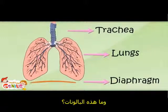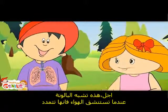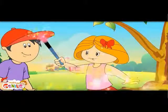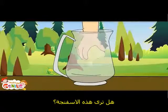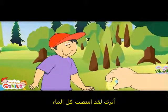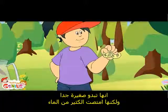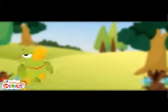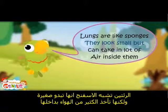What are these balloons? These are like balloons. When you breathe in, they expand like balloons, and when you breathe out, they contract. These are like sponges. See the sponge? It drinks a lot of water and absorbs it all. When you squeeze it, it looks small but holds a lot of water. It is like our lungs, which look small but can take in a lot of air inside them.